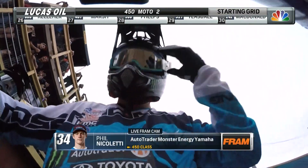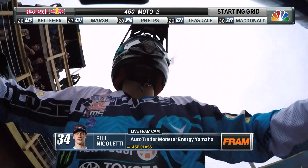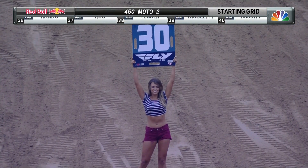Totally unique surface compared to what we race all year. We got a live FramCam on board with Phil Nicoletti, and we're going to actually aim it at the rider. We normally aim it out front, but we're going to give you an idea of what these guys deal with when they're out here.